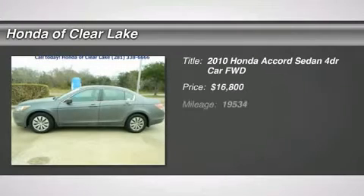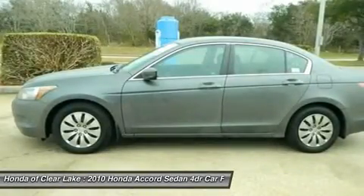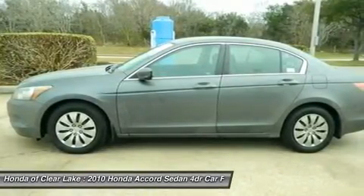Carfax One Owner and Clean Carfax. Come to Honda of Clear Lake. Talk about a deal. Come take a look at the deal we have on this terrific 2010 Honda Accord.